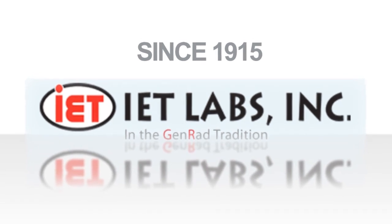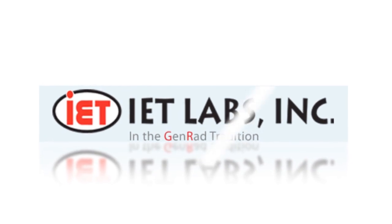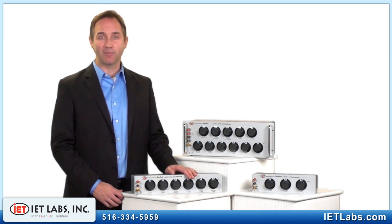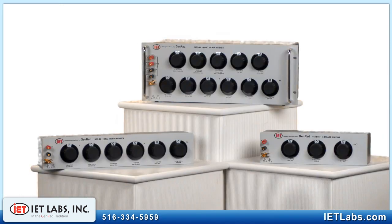IET Labs, continuing the tradition of world standards in metrology. The GenRAD 1433 series is the de facto choice for a precision lab grade decade resistor. Tens of thousands of these instruments have been sold over the years to R&D facilities, laboratories, educational institutions and industry. The 1433 performance and reliability are legendary.